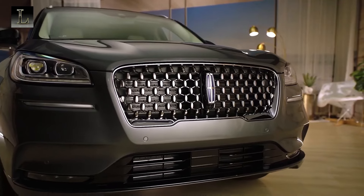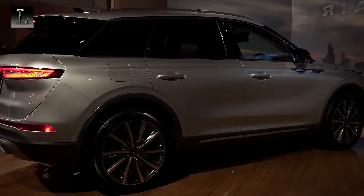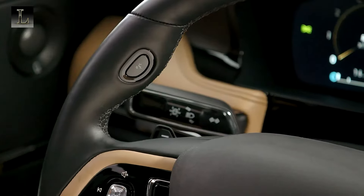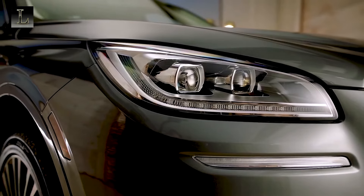Taking the top spot on our list is the Lincoln Corsair, a compact luxury SUV that embodies elegance and comfort. With its spacious interior, refined ride quality, and abundance of features, the Corsair offers a premium driving experience at an affordable price.